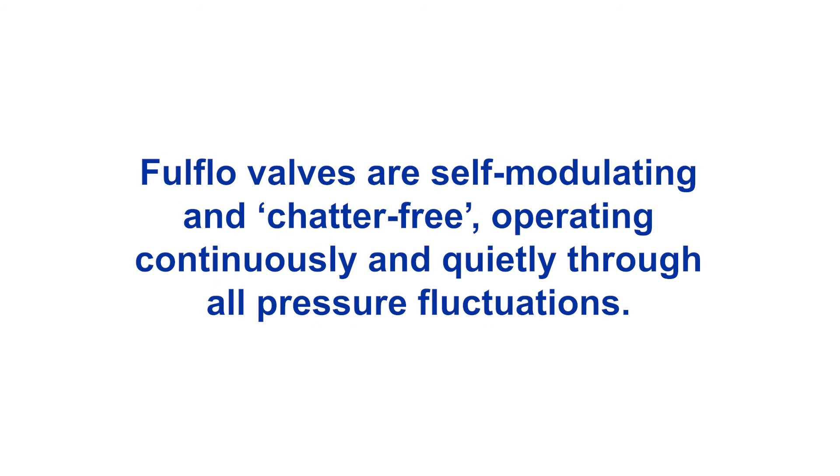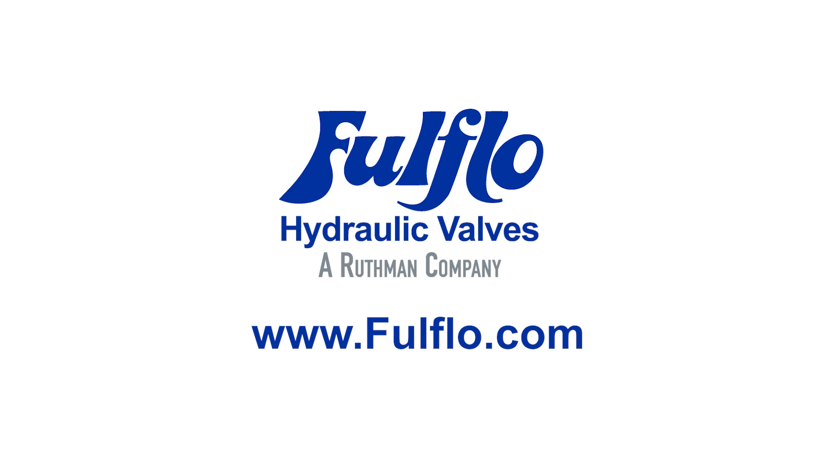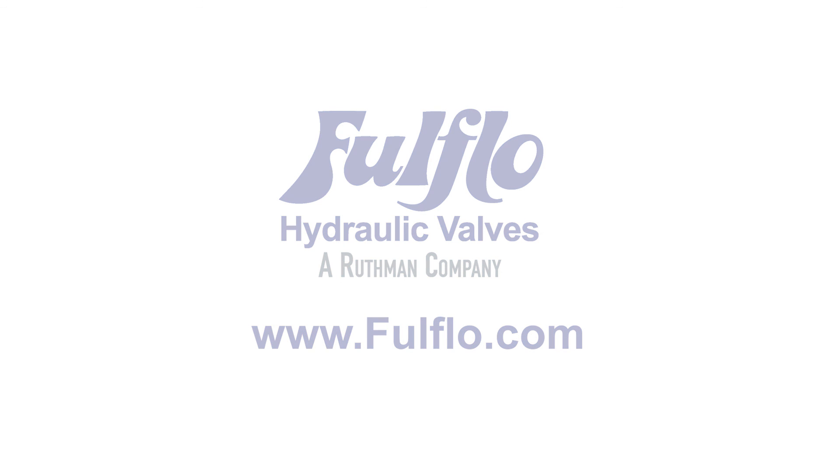Full-flow valves are self-modulating and chatter-free, operating continuously and quietly through all pressure fluctuations. For more information on the full-flow family of hydraulic valves, visit www.fullflow.com.